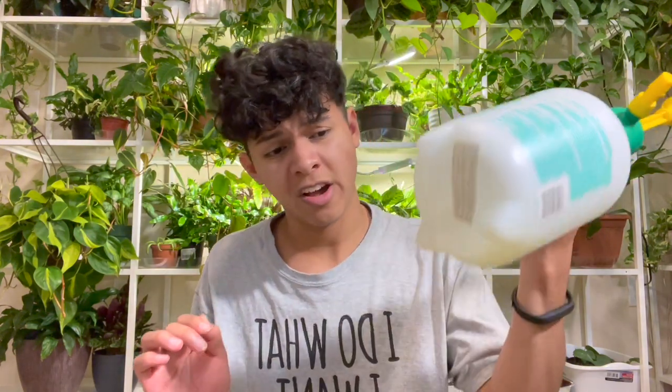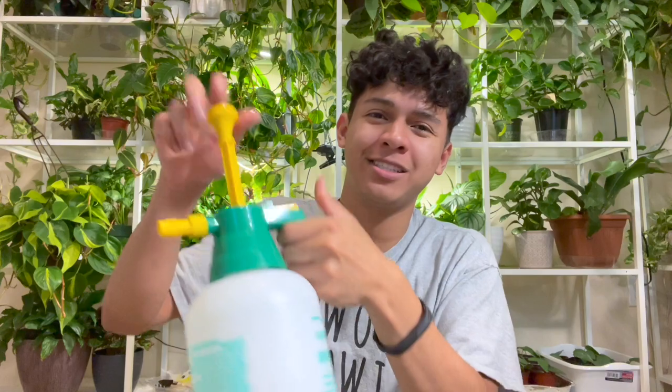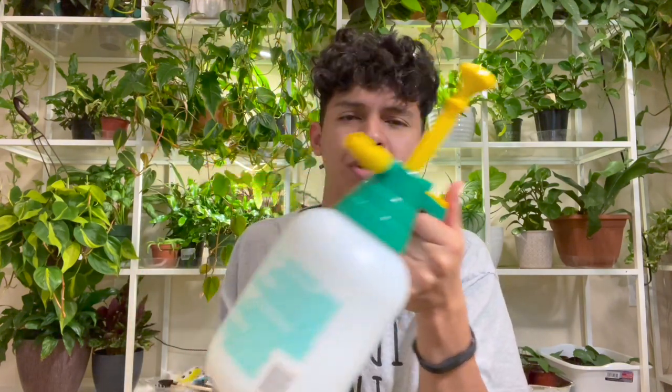This spray bottle was like seven dollars at Lowe's — pretty affordable, highly recommend. You just pump it and then press to spray automatically, which makes life a lot easier instead of doing it all manually. So that's basically how to get rid of mealybugs. This is not a super professional video, but this channel has never really been a professional channel — though we're going pretty big. I'm still gonna keep it real with y'all.